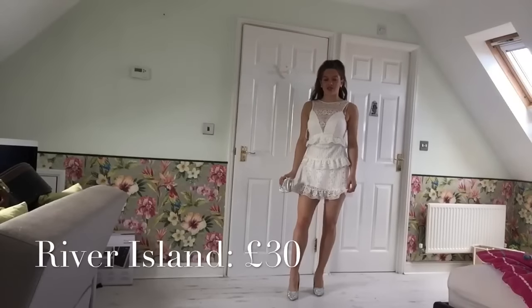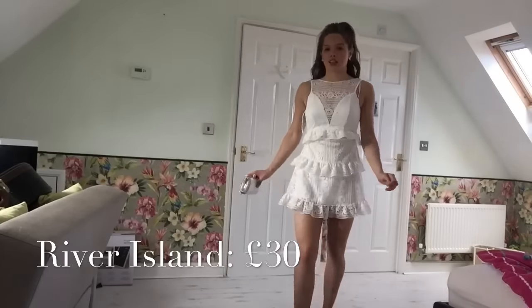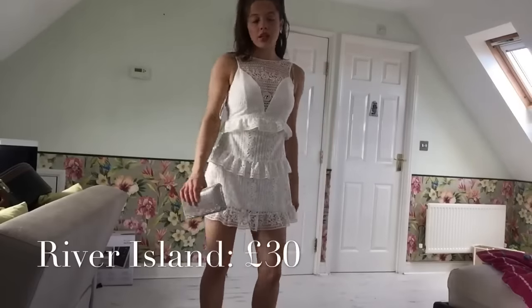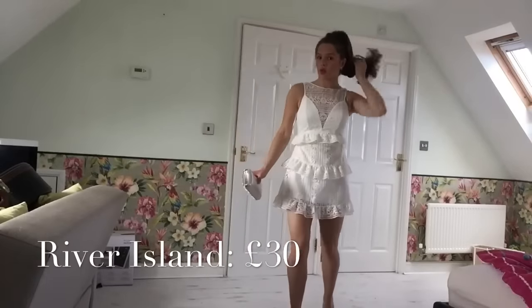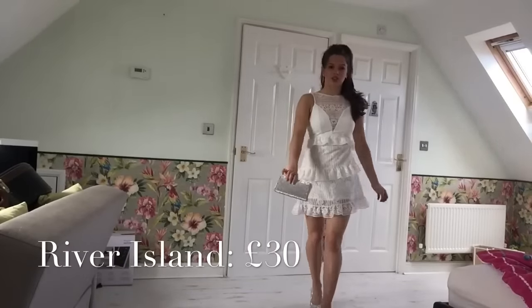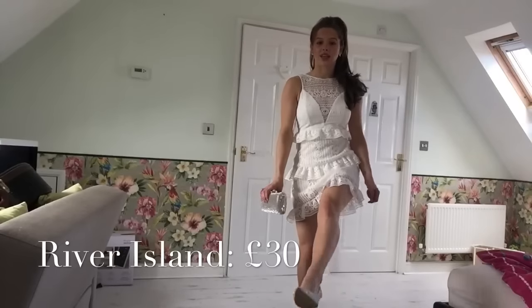My next dress is this from River Island. It looks like this. I'm wearing this with a silk clutch and my silver sparkly heels.